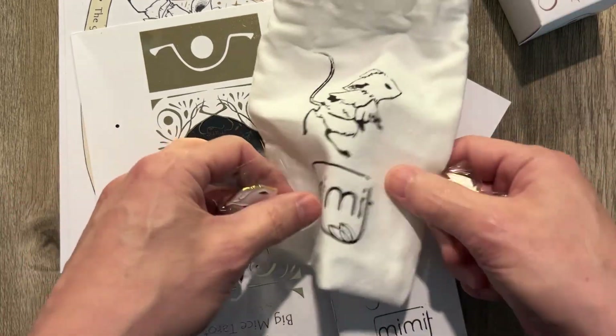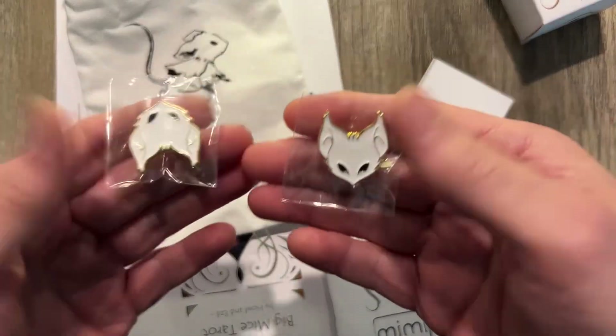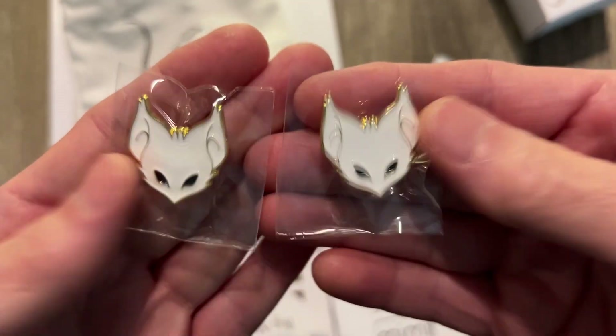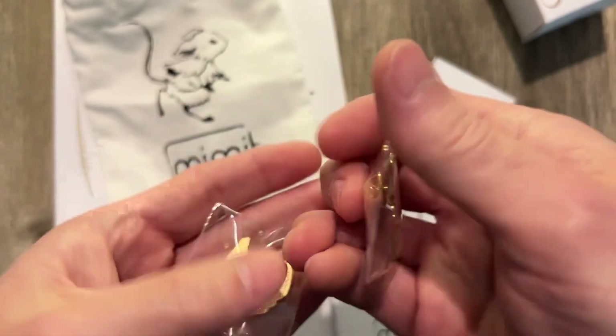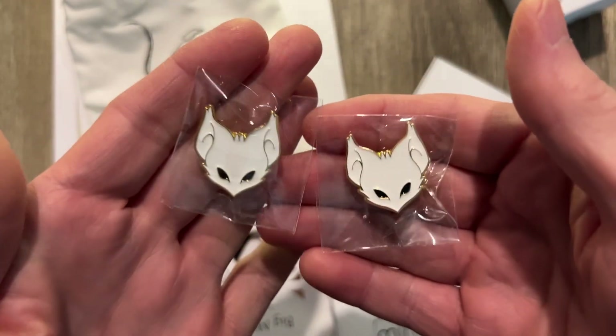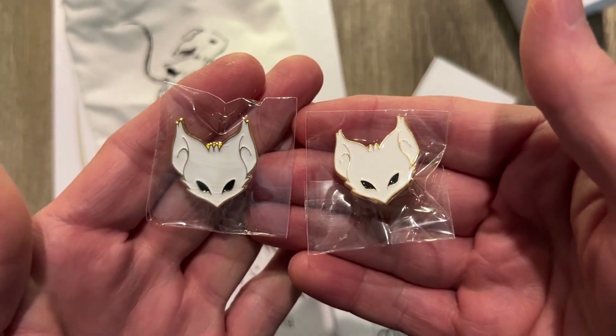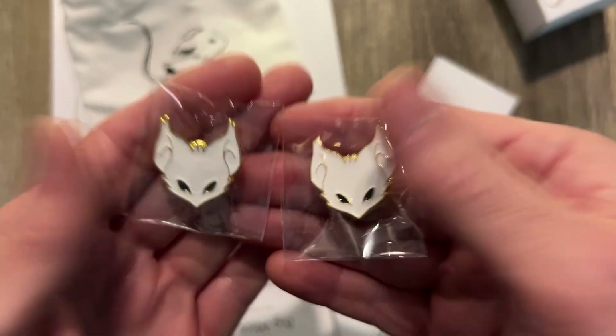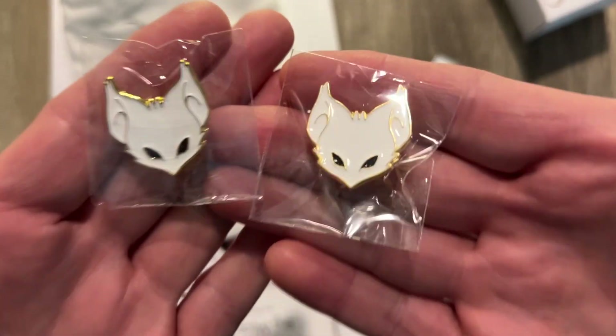We do have a couple of pins, which my cat absolutely adores. Yeah, look at that. Very, very cute. Some pins, and like 100% cute on the pins. This is something I would actually wear. This is a conversation starter for me. I wish I had gotten more pins.